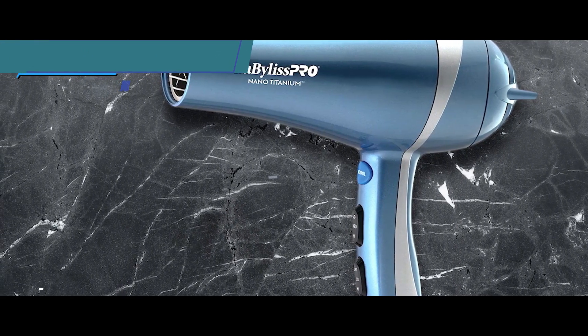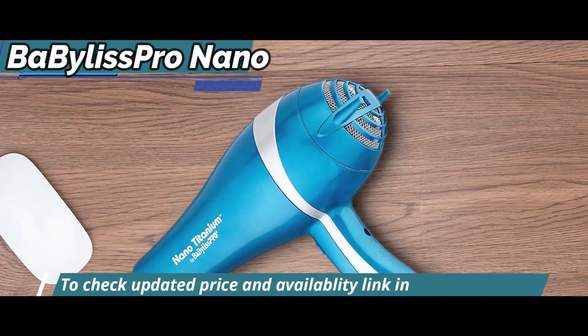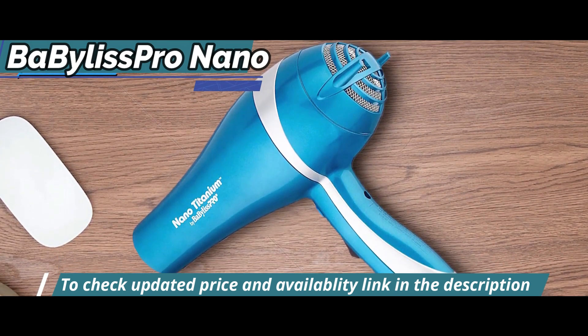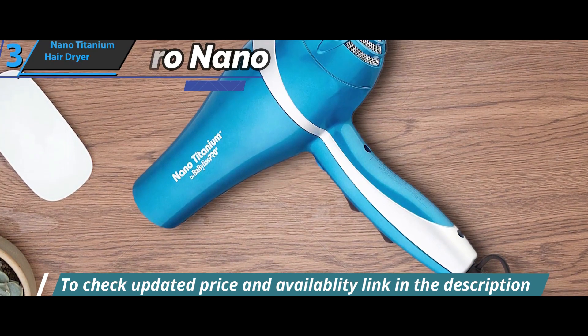Nano Titanium technology can speed up drying time because it conducts heat and distributes it evenly. This, combined with the ions, will result in a smooth, frizz-free finish.